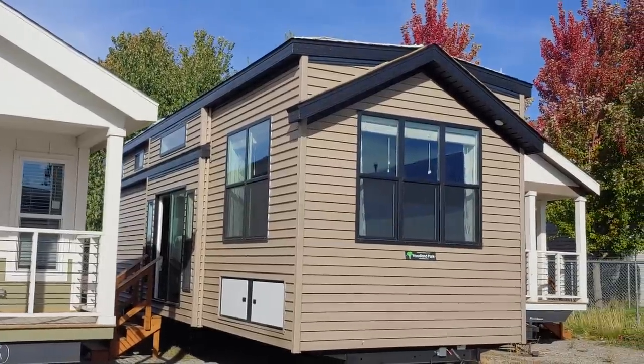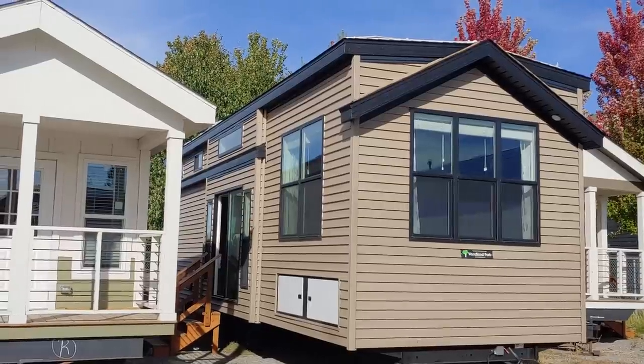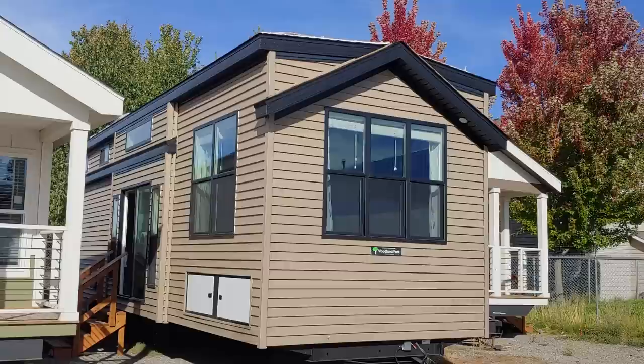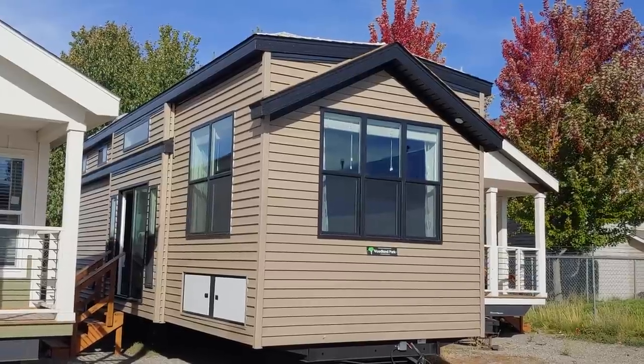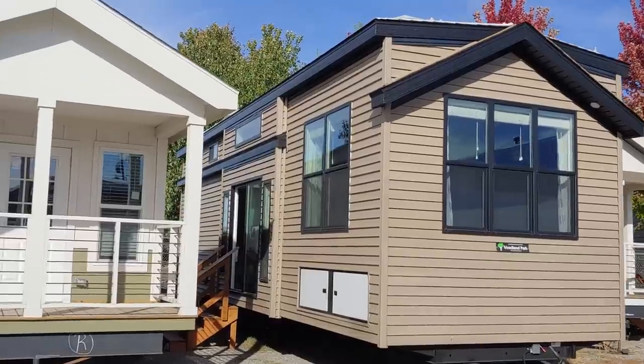Good afternoon folks, Joey Nelson here at Park Model Homes. Today we're showcasing our very first one-of-a-kind unit we call the Woodlands Vault. We'll go into detail why we're calling it that in a second, but I'm sure you can kind of see based on the exterior what we're referring to.